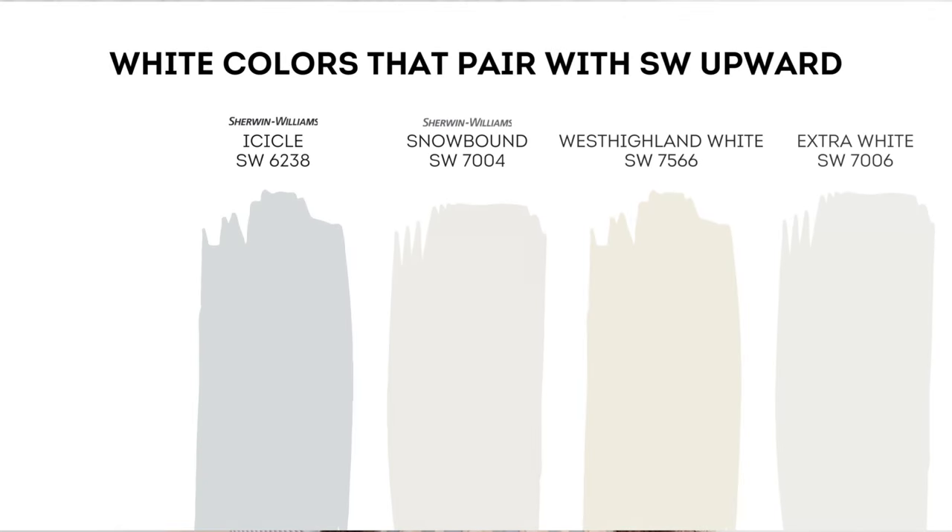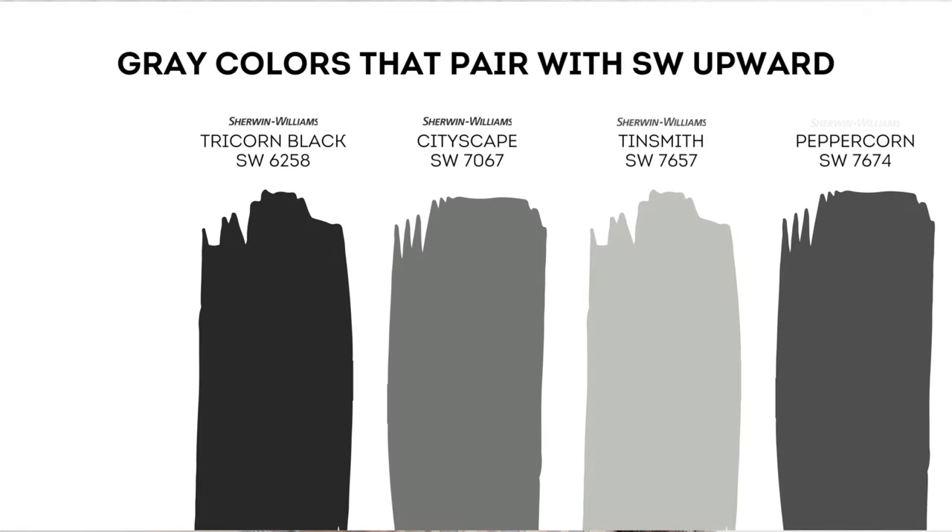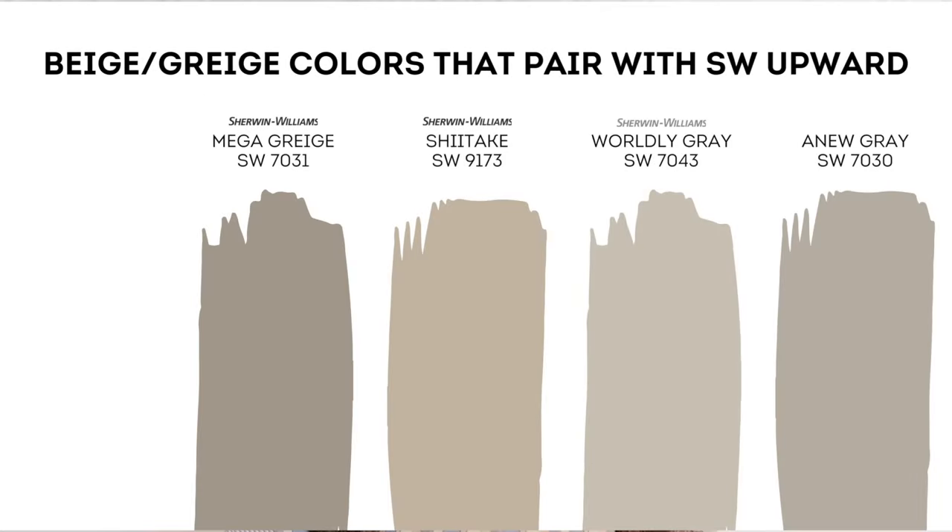Here's a list of Sherwin-Williams white colors that go with Upward: Icicle, Extra White, Snowbound, and West Highland White. For gray colors that pair with Upward: Tinsmith, Cityscape, Tricorn Black, and Peppercorn. For gray and beige colors: A New Gray, Worldly Gray, Shiitake, and Mega Gray.